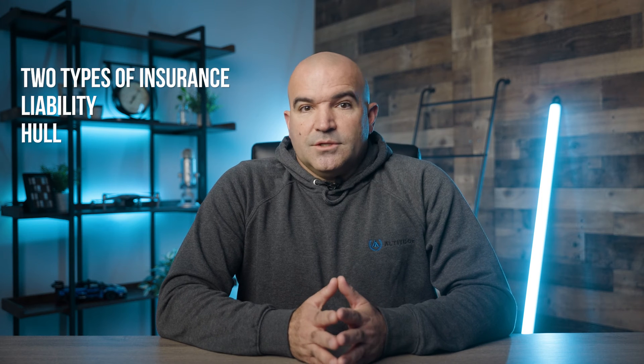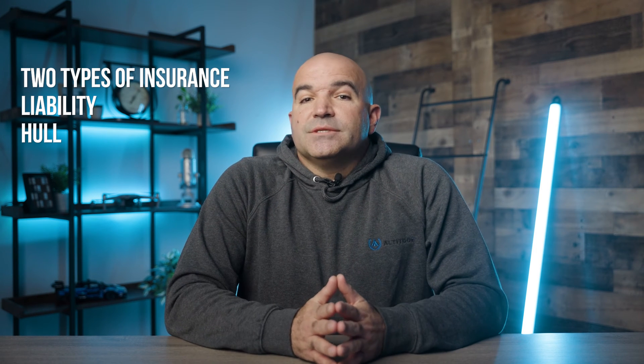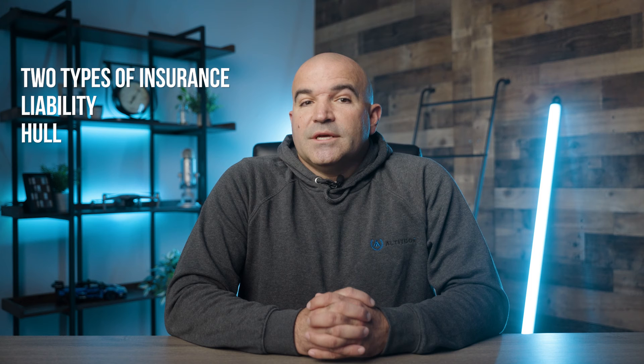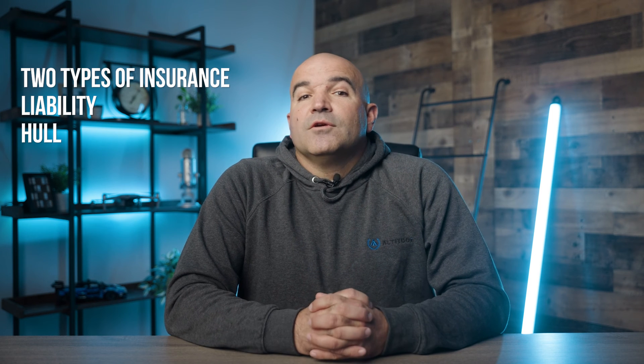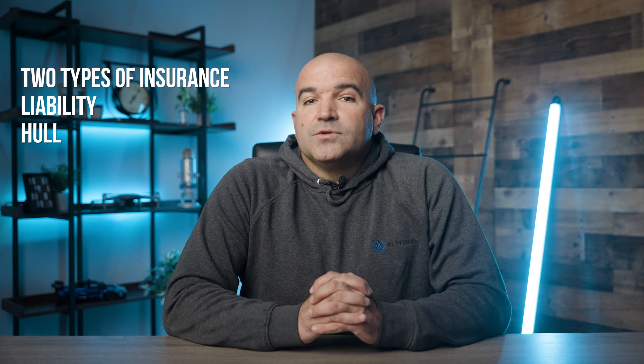Now let's cover two types of insurance you'll want to consider. We'll start with liability insurance, as this is the main one you will need — both for peace of mind and because it's what many clients will require you to have. Liability insurance provides financial protection for individuals or businesses in case they are held legally responsible for injury, property damage, or other liabilities due to their actions or negligence. Basically, if your drone has an accident and bad things happen, you're protected from covered issues up to the limits set forth in the policy. In our experience, most clients will want you to have at least $1 million in liability coverage.